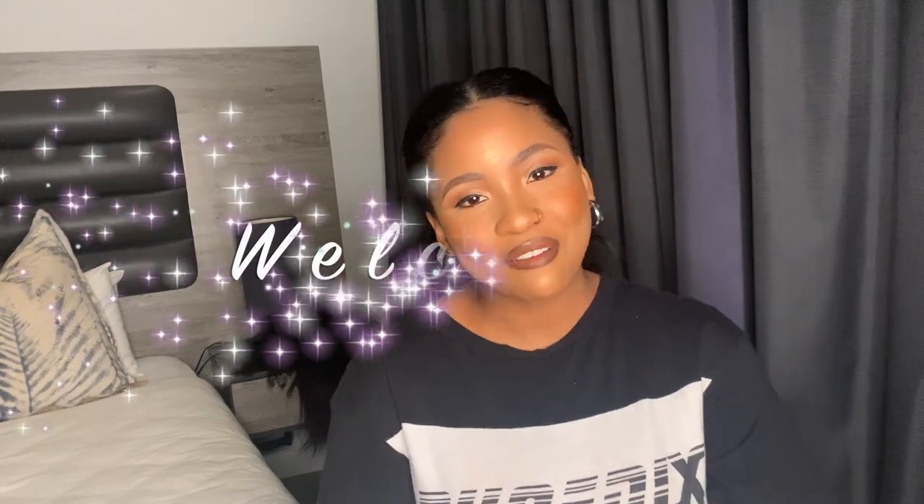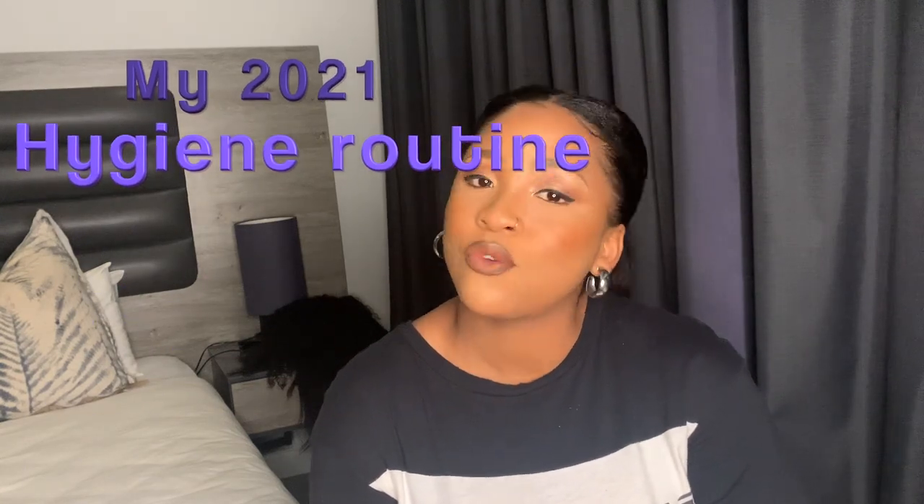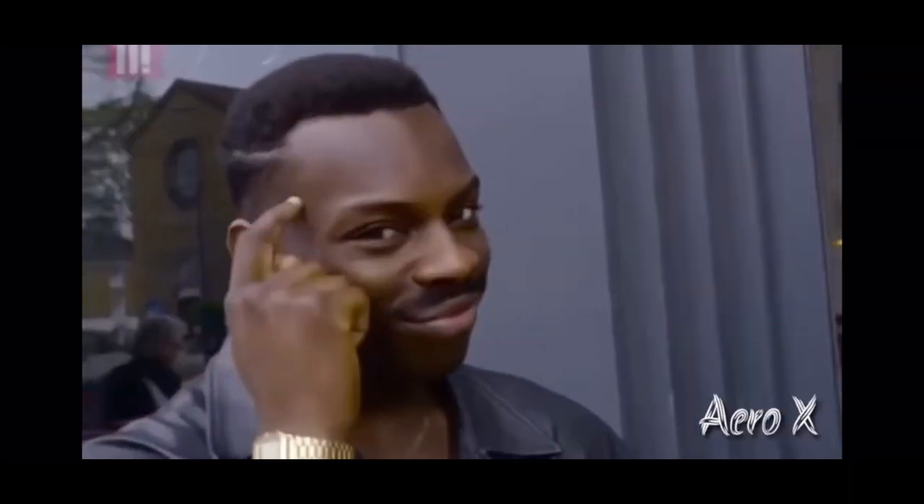Hello everyone and welcome to my YouTube channel, my name is Gamoghela Suburbady. I'm here with another video for you guys. Today's video is basically about my 2021 hygiene routine, and I want to tell all the girls out there that you can definitely have good hygiene on a budget. If you want to continue watching, please like, comment, subscribe, and share the video.